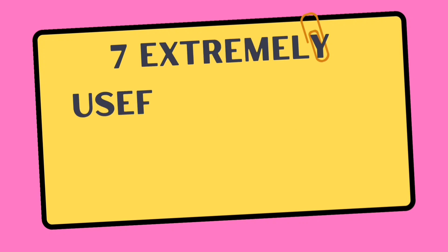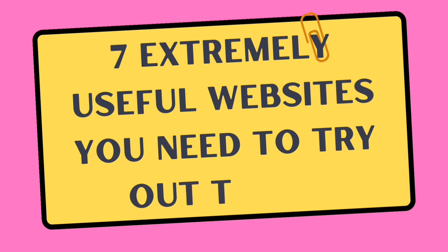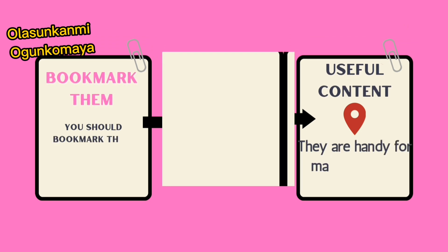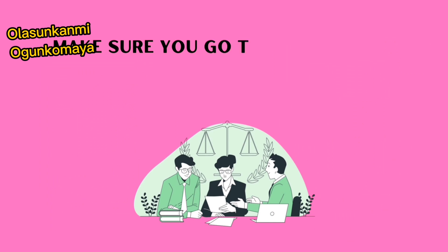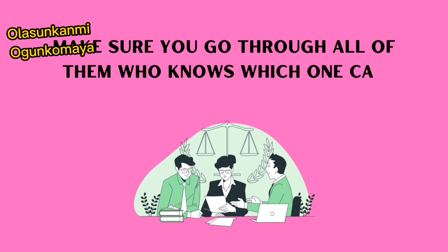These are seven extremely useful websites you may need to try out today. You will need to bookmark them because they contain useful and handy information that may help you to promote your business or make your life easy. Make sure you go through all of these and find which ones may be useful for you.